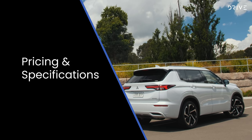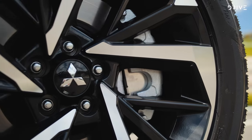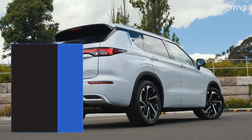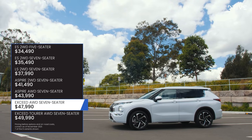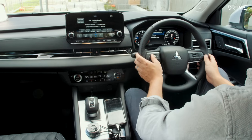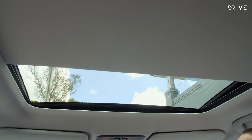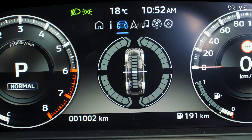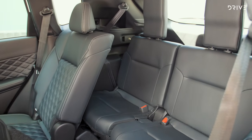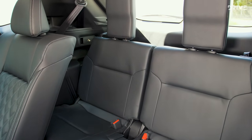The 2022 Outlander range kicks off at $34,490 for the two-wheel drive ES specification and goes up to $49,990 for the all-wheel drive Exceed Tourer. Both prices are before on-road costs. We've got the penultimate Exceed specification at $47,990 before on-roads. It's got most of the available goodies: electric leather seats with memory, heating and lumbar support, a sunroof, three-zone climate control, digital instrument cluster, heads-up display, and 20-inch wheels. It's a seven-seater but Mitsubishi describes it as more of a five-plus-two — the third row is for occasional use.